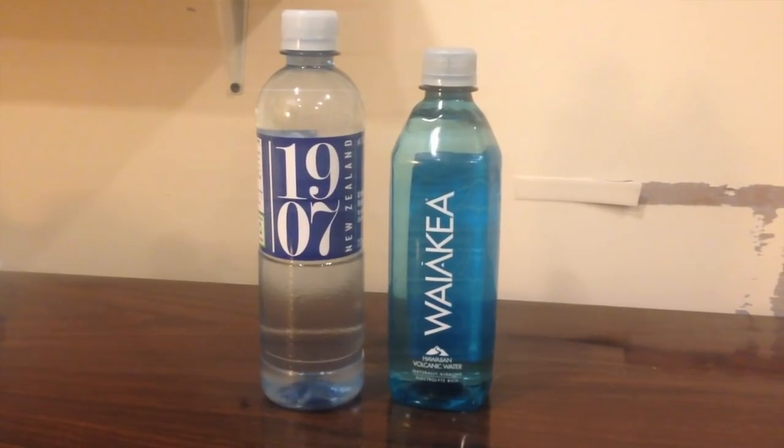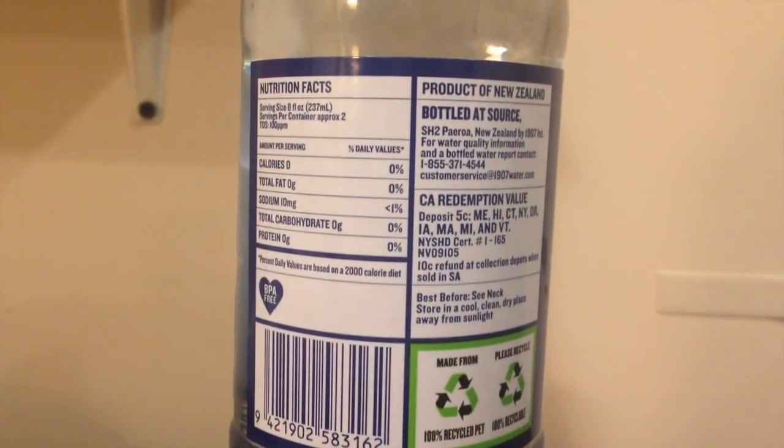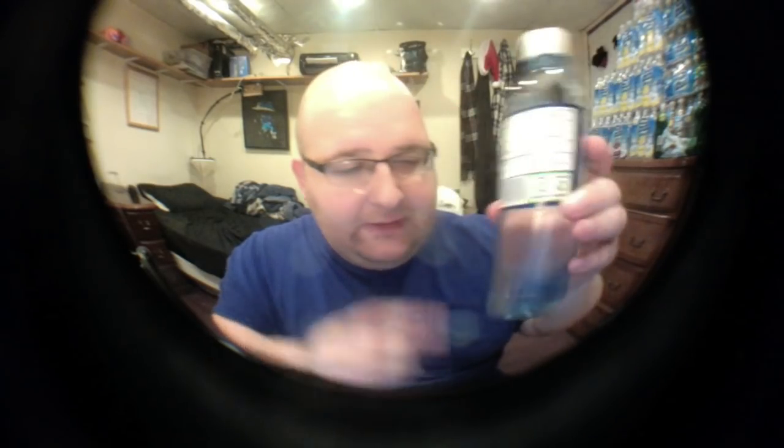I'm going to be comparing it with 1907 bottled water. This is from New Zealand and most of the things about it are pretty cool. It's a BPA-free bottle. The bottle is 100% recycled plastic. The water is bottled at the source — they go down 680 feet, that's where they collect the water. So it's naturally alkaline. The bottle is neat; it's got a grip on the bottom and it's flat on the top. It's kind of unique.